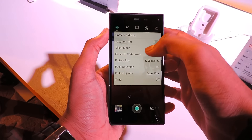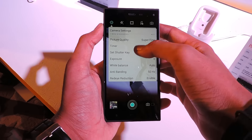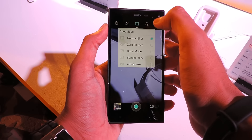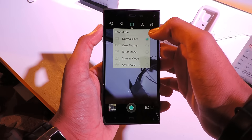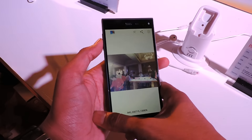Now talking about the camera. The phone comes with a 13-megapixel rear shooter. The rear camera features a Sony IMX214 sensor with LED flash and is capable of taking 1080p videos. It offers several modes and effects, and the picture quality is also decent.